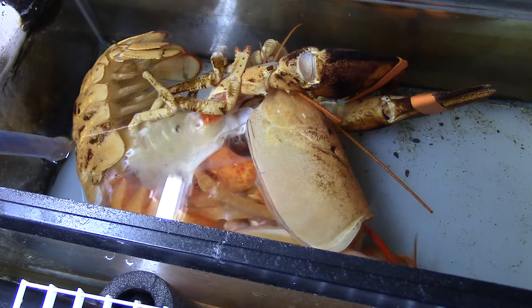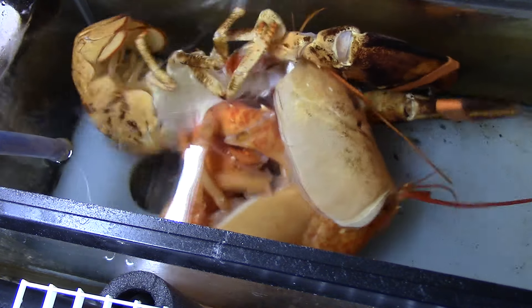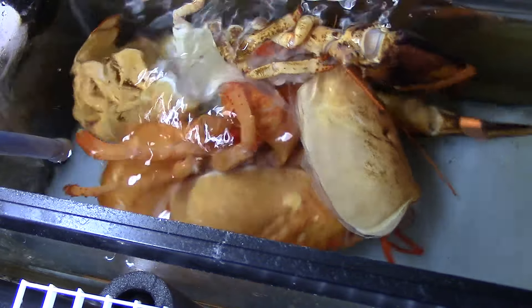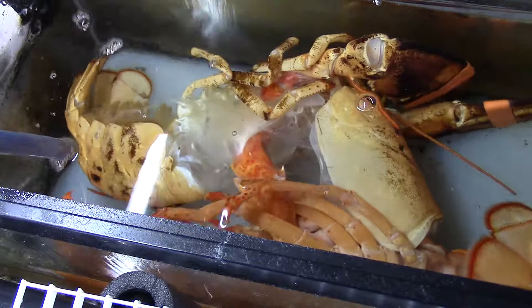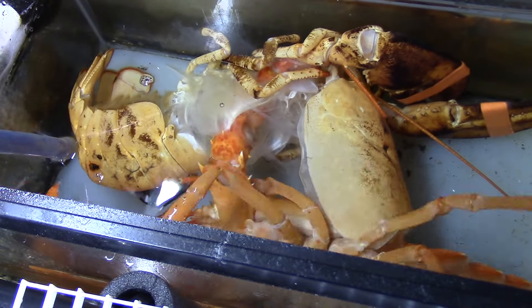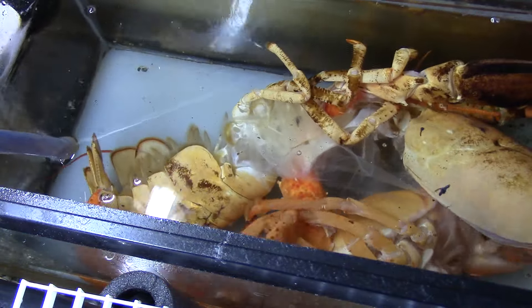This is an American lobster that was in one of our tanks and started to molt. This particular lobster is orange, which is very rare. Only about 1 in 30 million lobsters are orange. When we noticed this particular lobster starting to molt inside of the aquarium, it was taken out of the tank for its protection from the other lobsters, and it was moved into a separate tank.